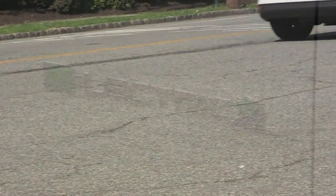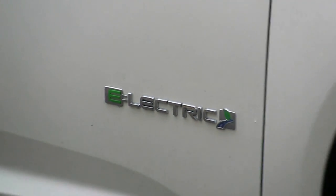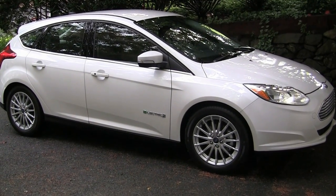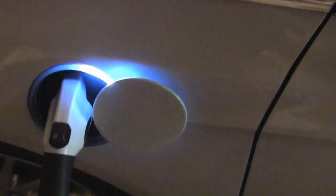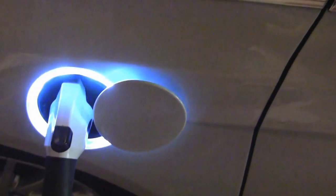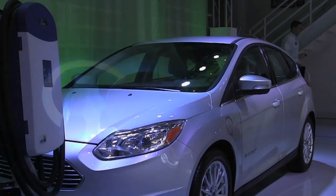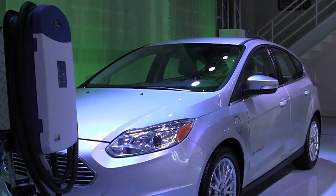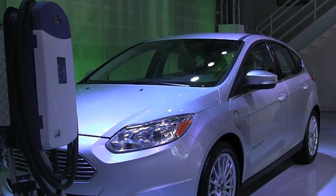When the Focus Electric showed up at my house in the New Jersey suburbs, the first thing I did was find the 120-volt backup charging cable and plugged it into the wall. The reason I say backup charging cable is that you're supposed to go to Best Buy and purchase the $1,400 Leviton charging station, and the Geek Squad will have an electrician install it in your garage.